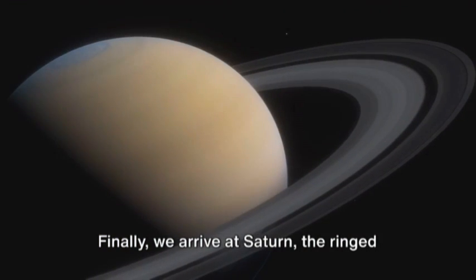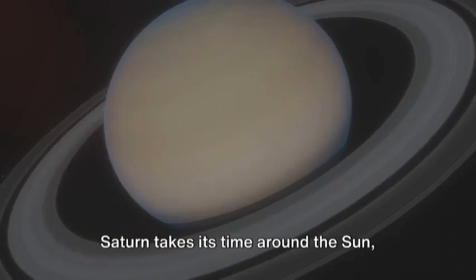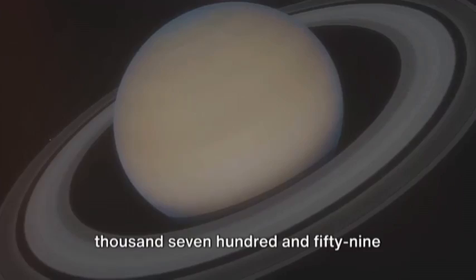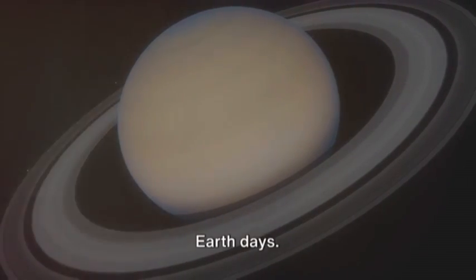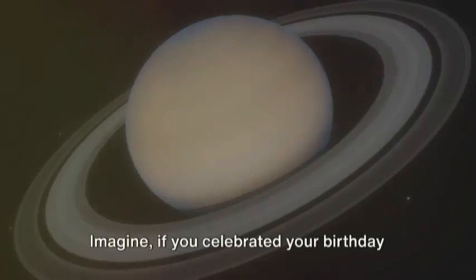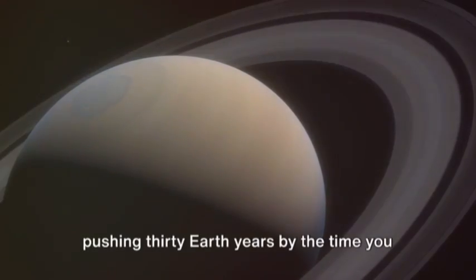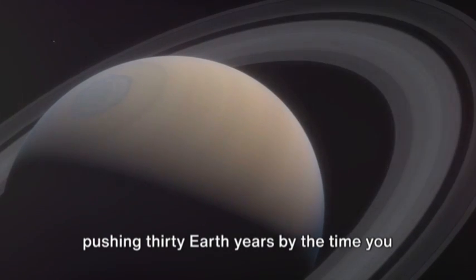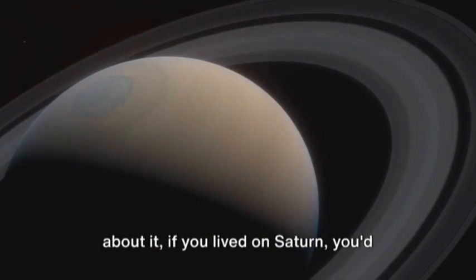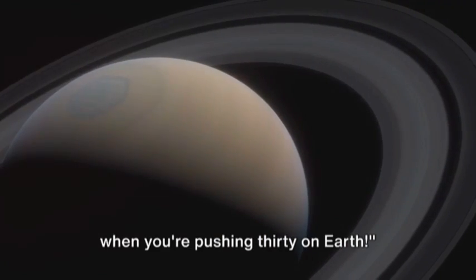Finally, we arrive at Saturn, the ringed beauty of our solar system. Saturn takes its time around the Sun, with a year lasting a whopping 10,759 Earth days — that's nearly 29 and a half Earth years. Imagine celebrating your birthday according to Saturn's calendar: you'd be pushing 30 Earth years by the time you blow out your first birthday candle. If you lived on Saturn, you'd probably celebrate your first birthday when you're pushing 30 on Earth.